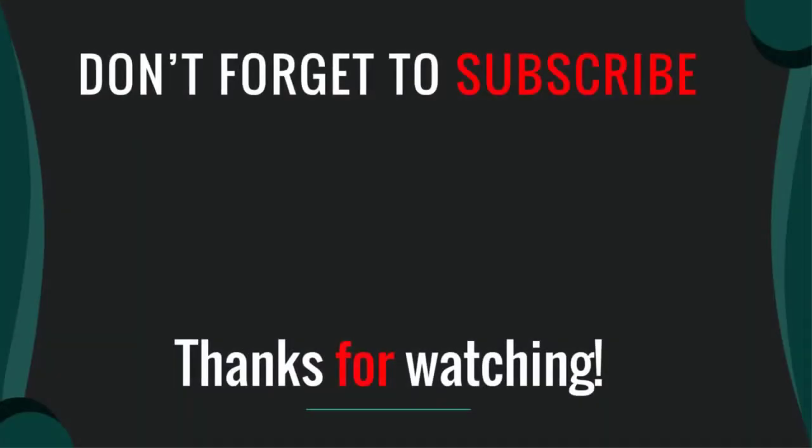Thanks for watching our video. I hope you like this video — please like, comment, share, and subscribe. If you have any questions please leave a comment below and I will get back to you as soon as possible.